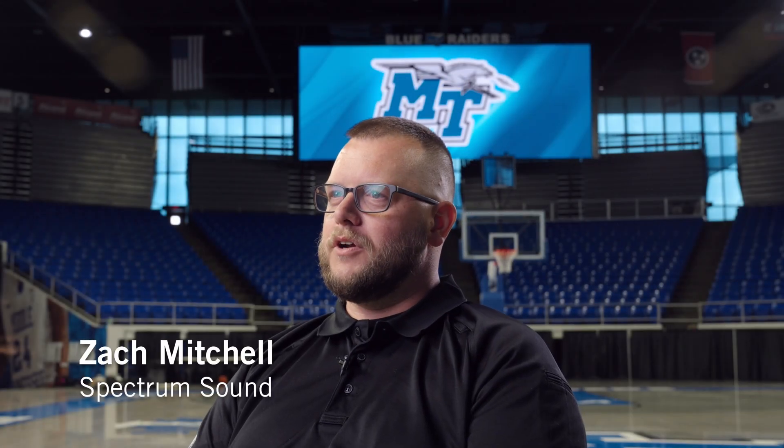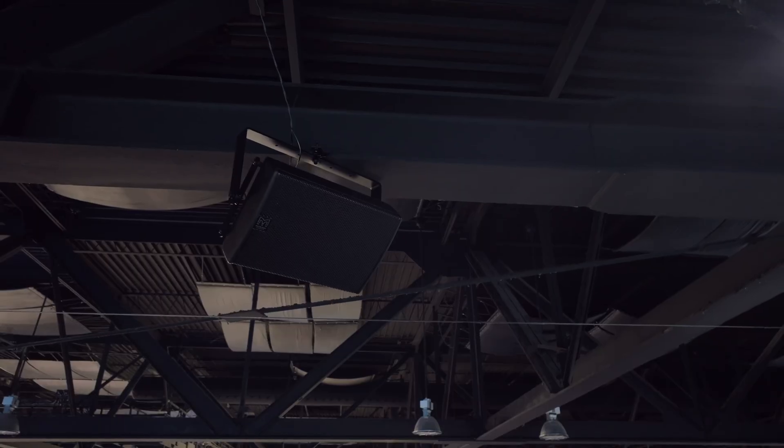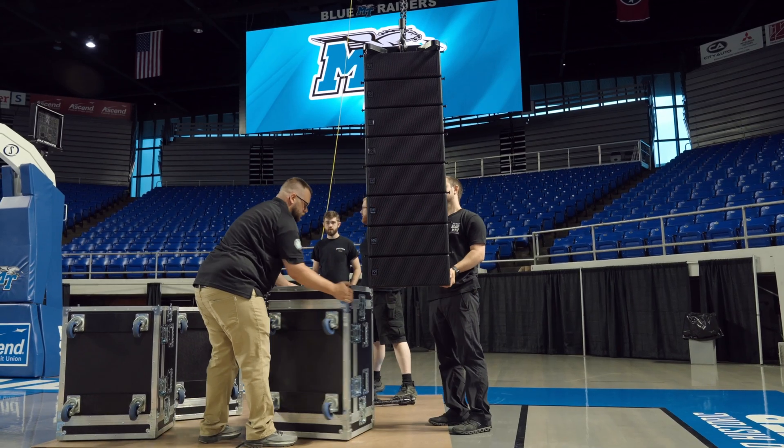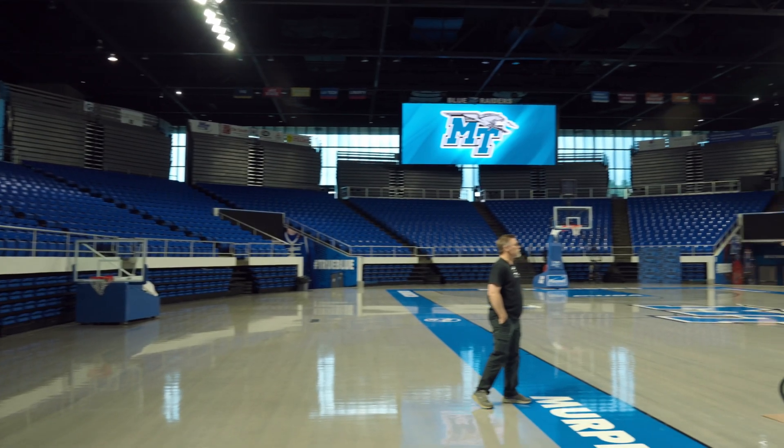My name is Zach Mitchell. I'm the integrations operation manager for Spectrum Sound. We're here at the MTSU Murphy Center. The concept for this installation was a PA system that could handle primarily basketball games, but it is also a multi-purpose venue,